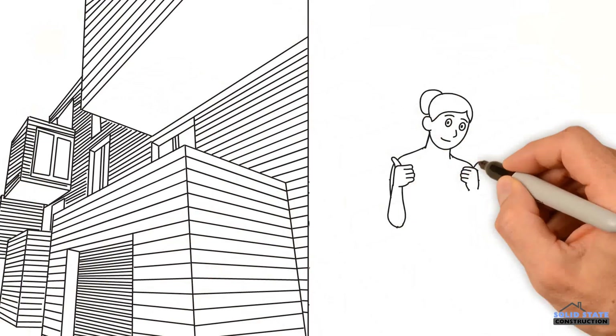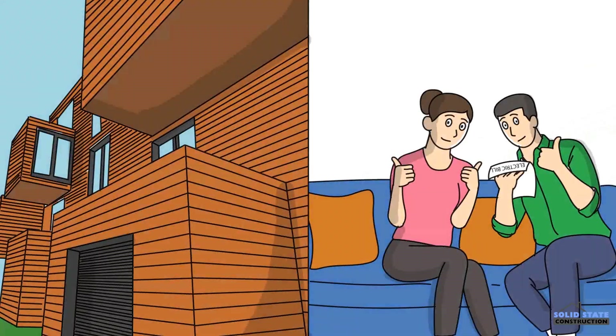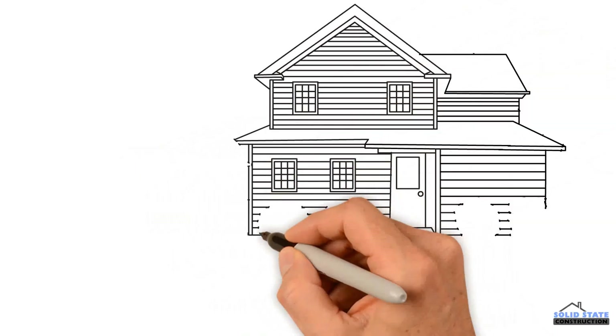Wood is a natural insulator, making it one of New England's oldest and most timeless siding materials. When quality wood siding is installed to perfection, you'll see significant benefits including greater comfort and lower energy bills.